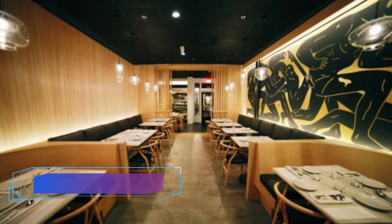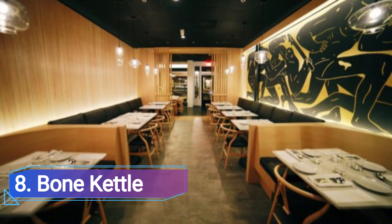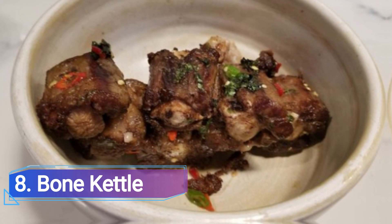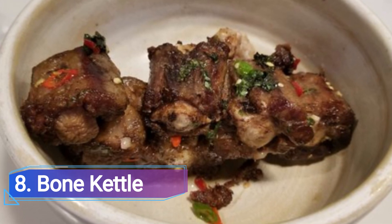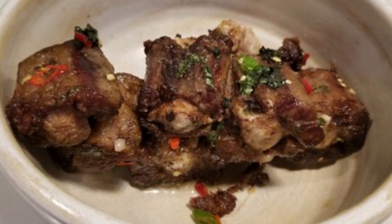8 Bone Kettle. Bone Kettle has more bone broth and marrow than guests can shake a steak at. Salads, fried oxtails, lobster cooked in Singaporean style with chilies, a 36-hour bone broth, and a cold bar with oysters and steak tartare are all available, according to owner Erwin Tajayadi.